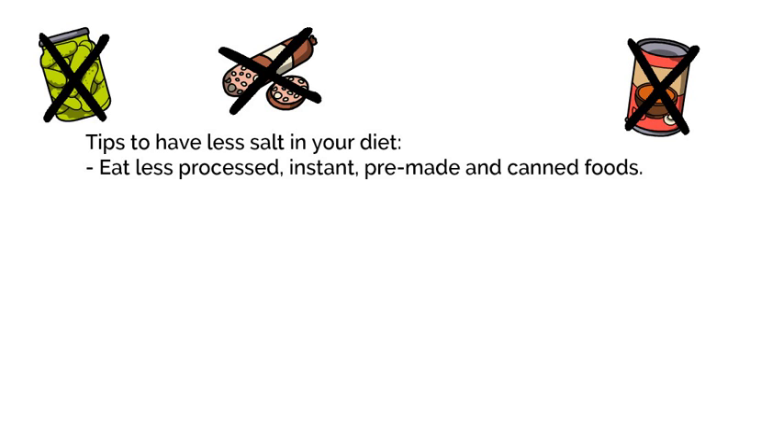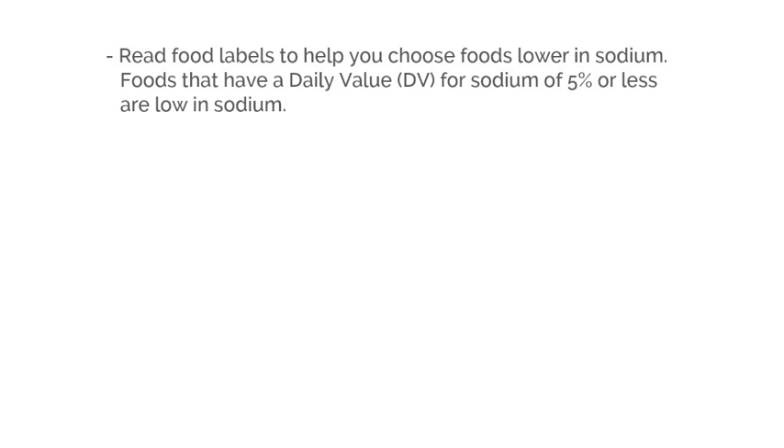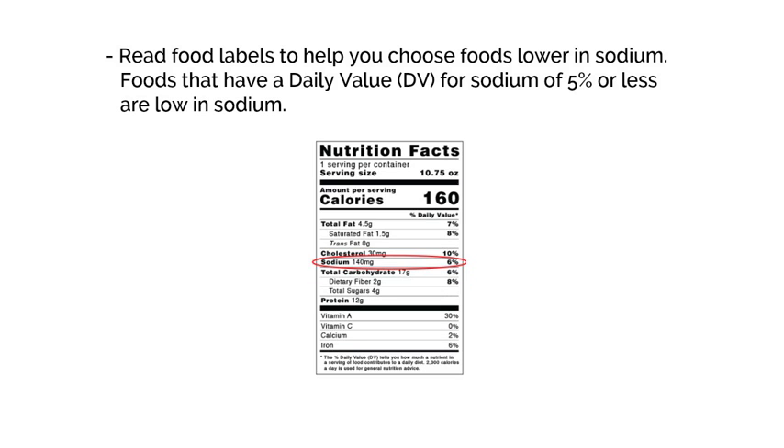Limit fast food and ask the chef at the restaurant to prepare your food without adding salt. Use very little or no salt when cooking or seasoning food. Season foods with different herbs and spices, lemon juice, or Mrs. Dash instead of salt. Read food labels to help you choose foods lower in sodium. Foods that have a daily value for sodium of 5% or less are low in sodium.